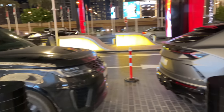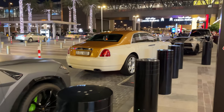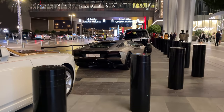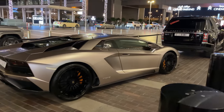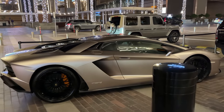Hey guys and welcome to our lovely Dubai Mall. In front of me you can see the VIP parking with some banger cars — Rolls Royce, Lambo, Ferrari, and whatever you can think of will be standing around here. So if you are a car guy, the Dubai Mall VIP parking will be an awesome experience for you.